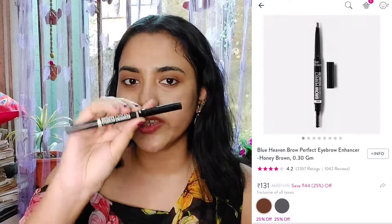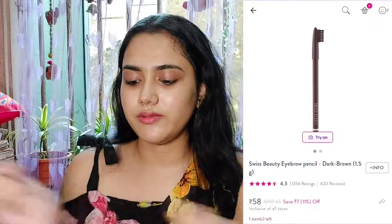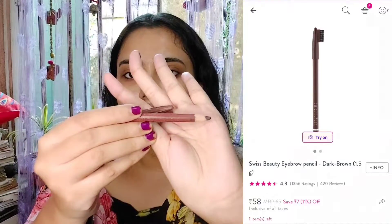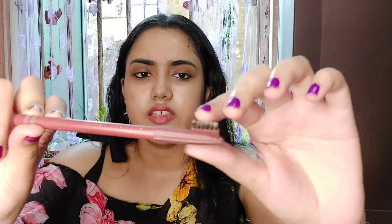Now let's talk about eyebrow products. I have two recommendations. The first is Blue Heaven Brow Perfect Eyebrow Enhancer. From one side you get the product and from the other side a spoolie brush — very handy. It's minimally pigmented which is good for beginners, as heavily pigmented brow products are harder to manage. The second is a Swiss Beauty eyebrow pencil — around 70 rupees — which is more pigmented. It also comes with a brush. You can see the pigmentation — it's very pigmented.